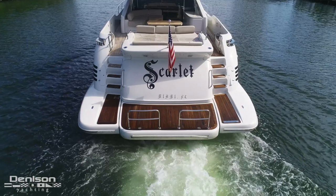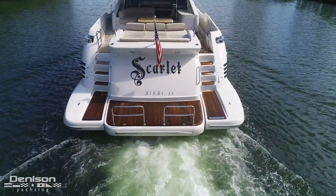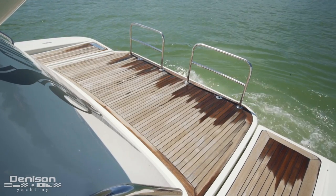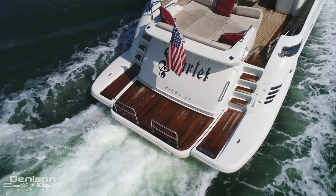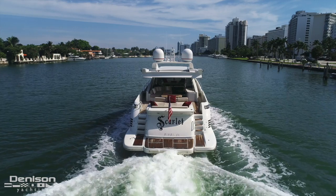Let's start today's walkthrough on the stern. Back here we find two outstanding features that are essential on any yacht. First is a hydraulic teak platform which makes water access simple. The second is a tender garage which can house a tender as well as a jet ski to starboard.